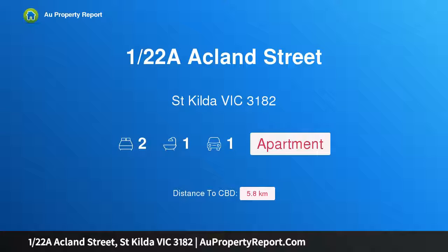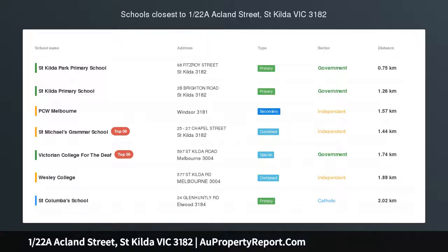Hi, I am glad to introduce property 122 Acland Street, St. Kilda Victoria 3182.